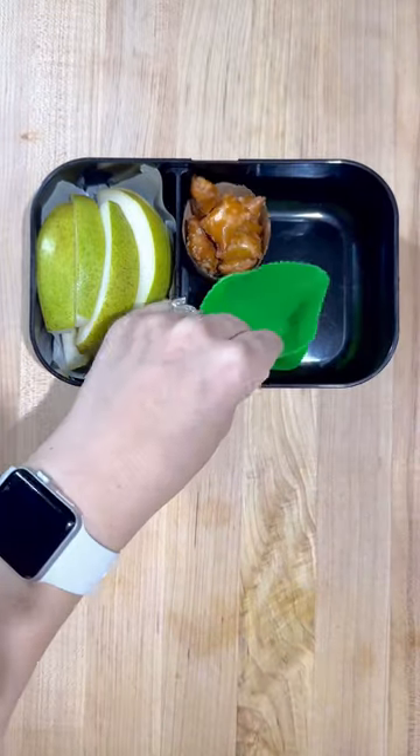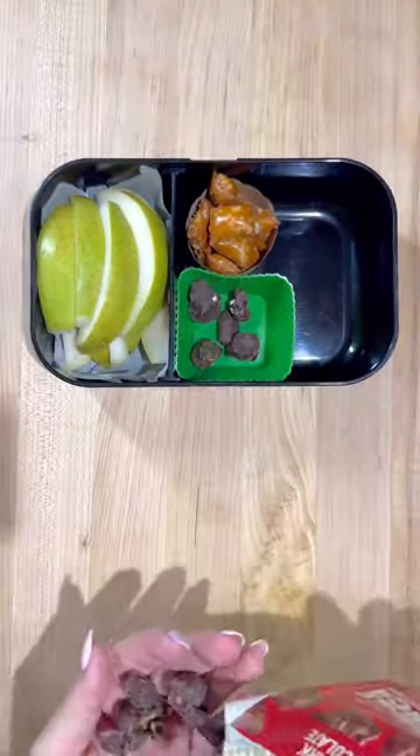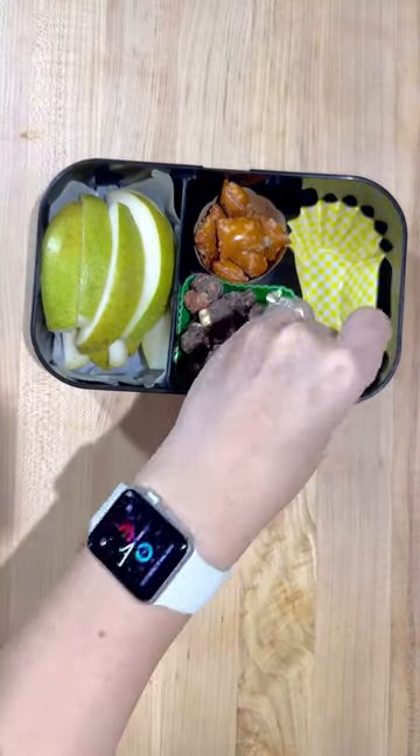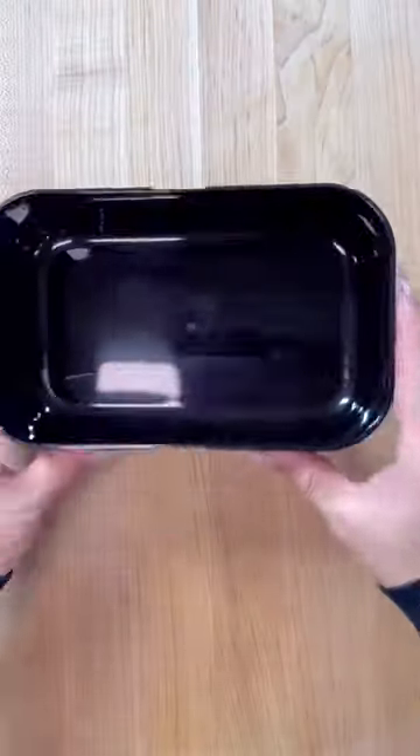Next, I packed in some peanut butter pretzels and also this moose munch, which is super delicious. I definitely had some of that. And lastly, I packed in a little yogurt drink.